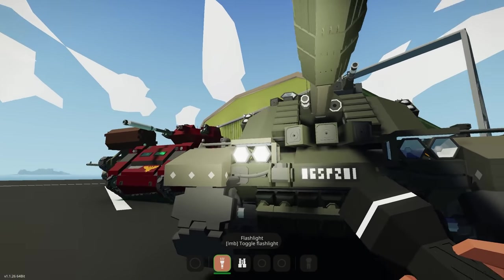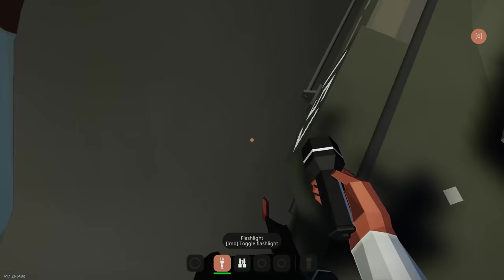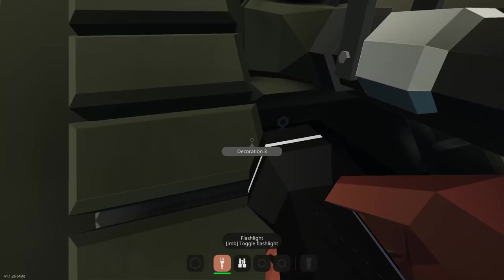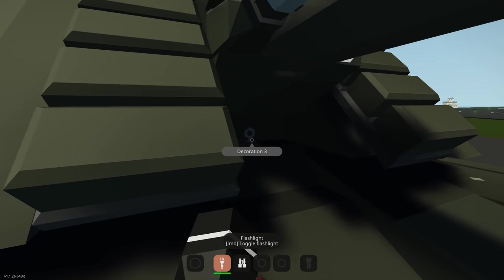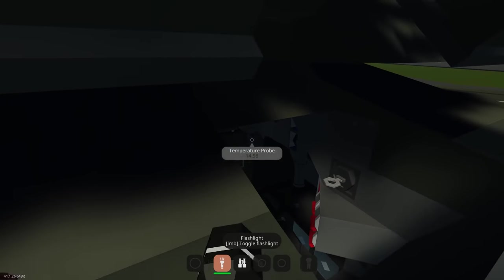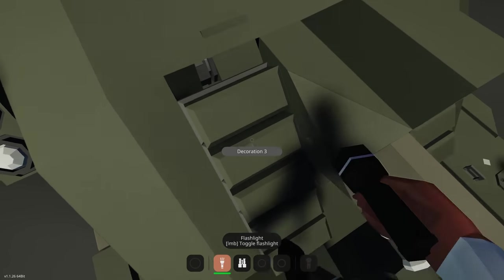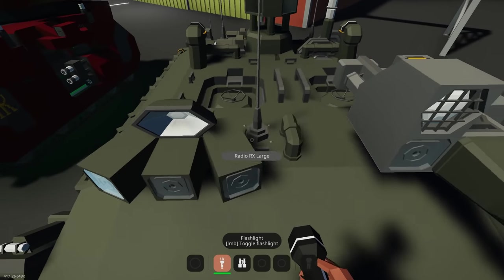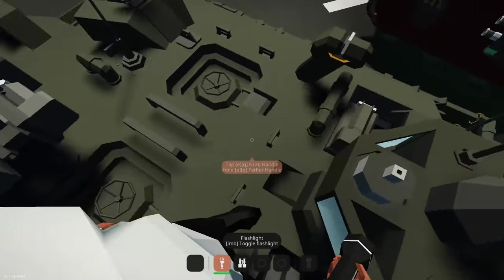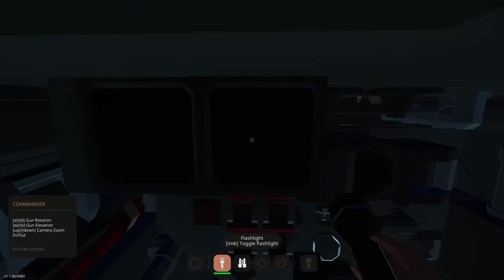Let's jump on this thing. There are handles on either side to climb up. So we're up here — got cameras for what would be the driver, and a little hatch for the driver. Up at the top there's a spotlight, some cameras, a little machine gun, and two hatches — a commander hatch and a gunner's hatch. Let's jump into the commander's position. The interior is pretty cool — loads of detailing going on inside.